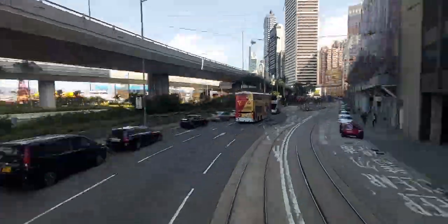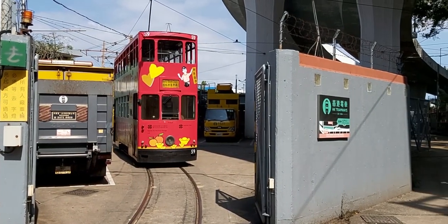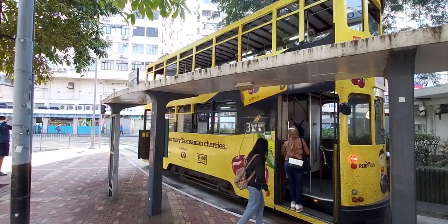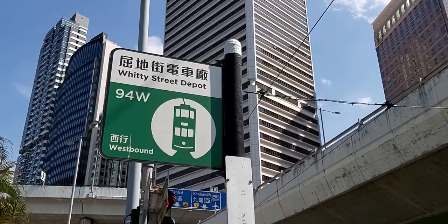We're now approaching the Whitty Street Depot on your left, more commonly known as the Shek Tong Tsui terminus. This depot is the main tram depot that serves the line, housing and maintaining the rolling stock. Whitty Street, along with Sai Wan Ho Depot, is the newest station to be added on the network, coming into operation in March 1989.